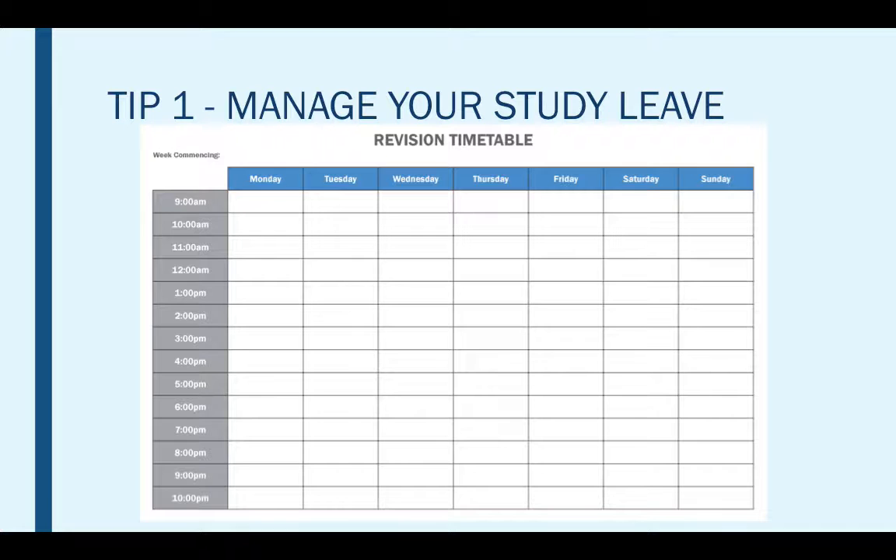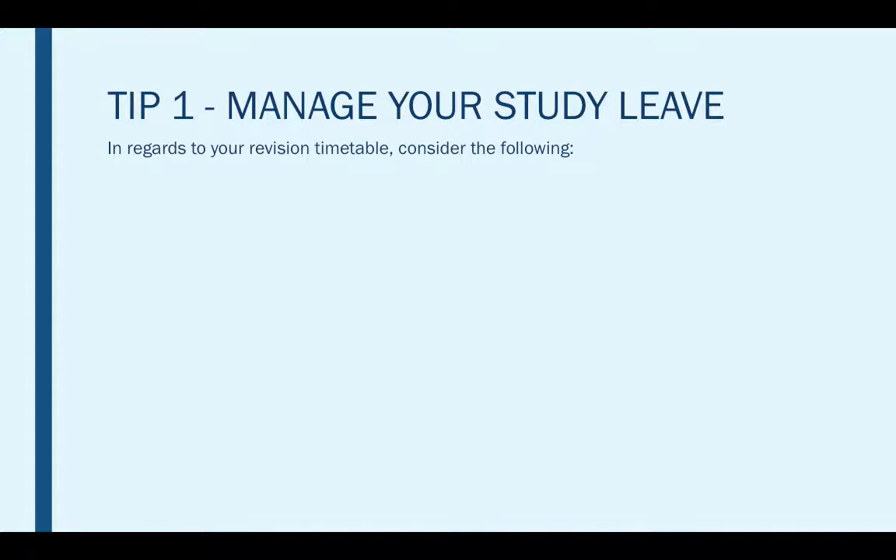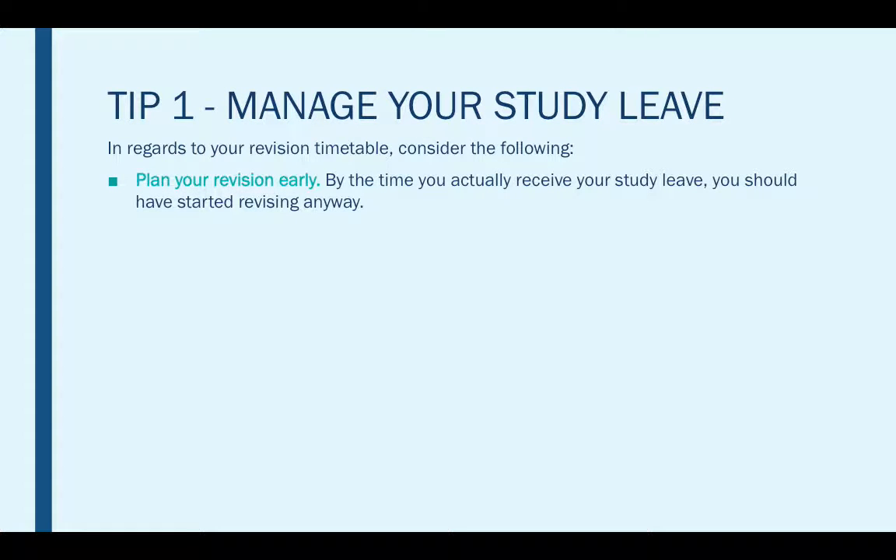In regards to your revision timetable, you should consider the following. Plan your revision early — by the time you actually receive your study leave, you should have started revising anyway. Study leave should ideally be used as a means of brushing up on information that you've already learned rather than learning new information at that time, because you are leaving it quite late in the game. You need to plan ahead of schedule to ensure that you can go back over each and every single one of your subjects, and if you are taking a wide range of GCSEs you will need more time to do this.